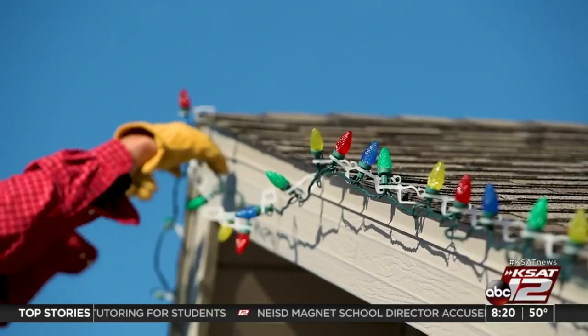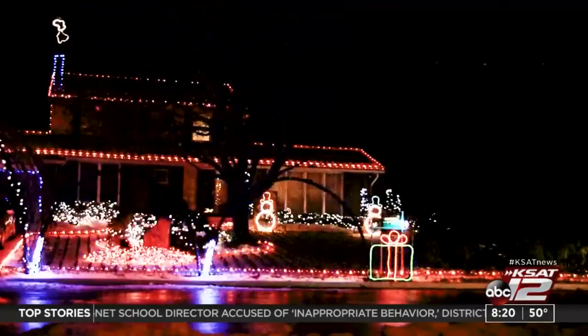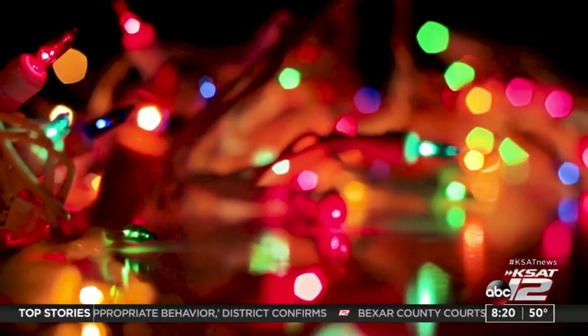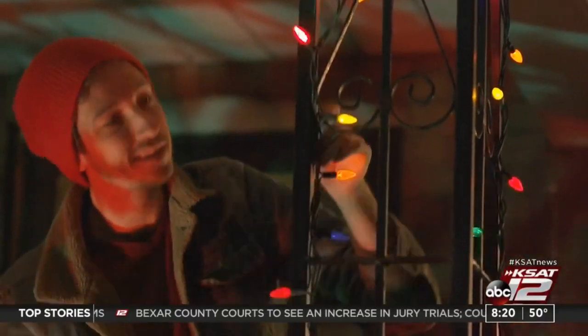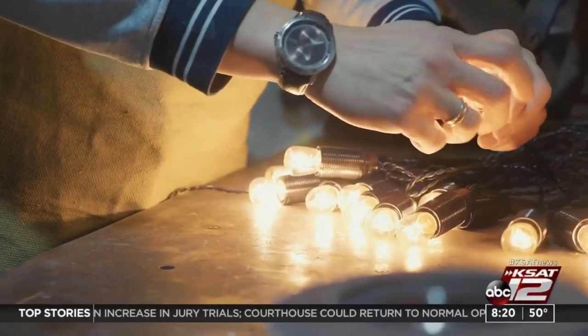Don't be afraid to hire a pro to help with your holiday decorating. Hanging lights on your roof can be dangerous, and leaving it to an expert could be smart. You'll also save yourself some time. Pros are also experienced in setting these things up to avoid any potential electrical issues that could make your holiday not so cheery.